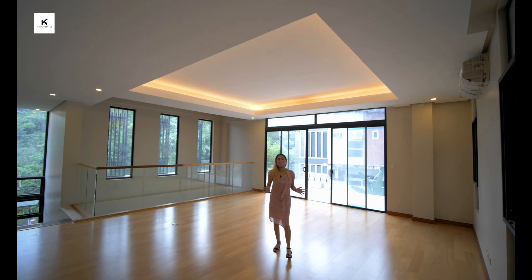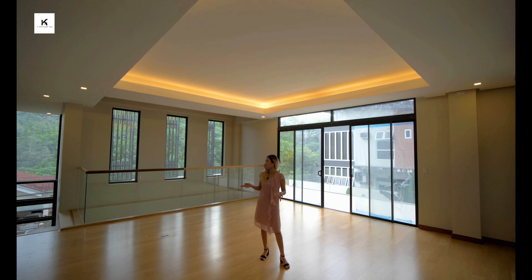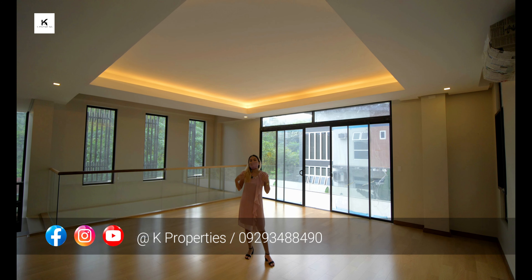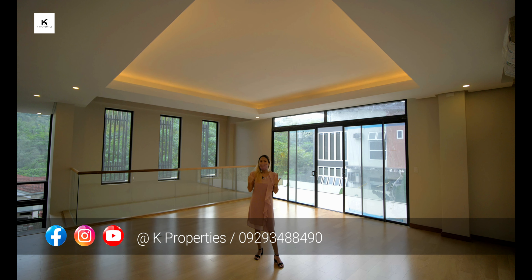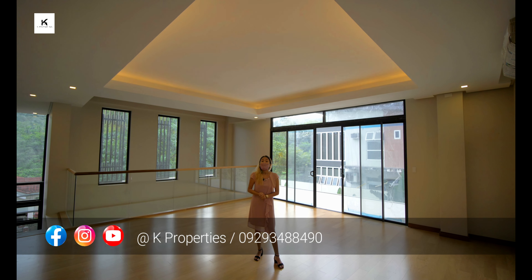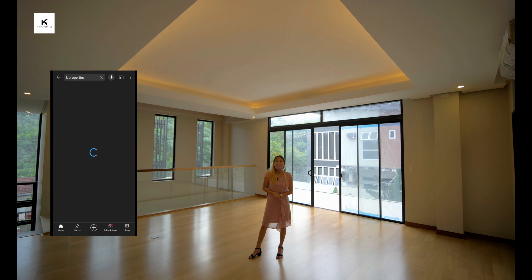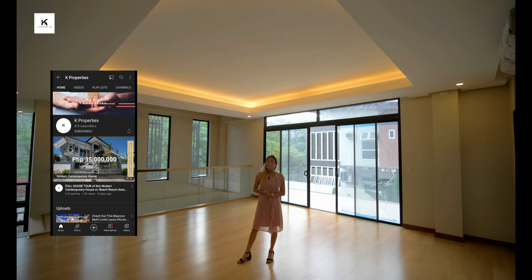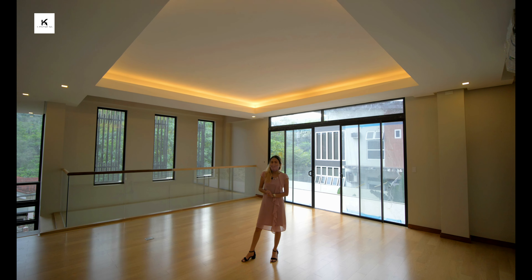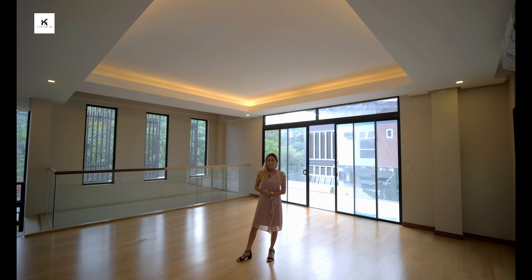That ends our house tour. If you are interested in this property, or know someone who might be interested in purchasing this house, or have questions, contact us on the details below. If you are a property owner and want to enlist your property with us, we'll be very happy to help you market it. Make sure to subscribe to our YouTube channel, hit that notification bell, and check us out on Facebook and Instagram — Cape Properties, helping you find your dream home. Bye, guys!